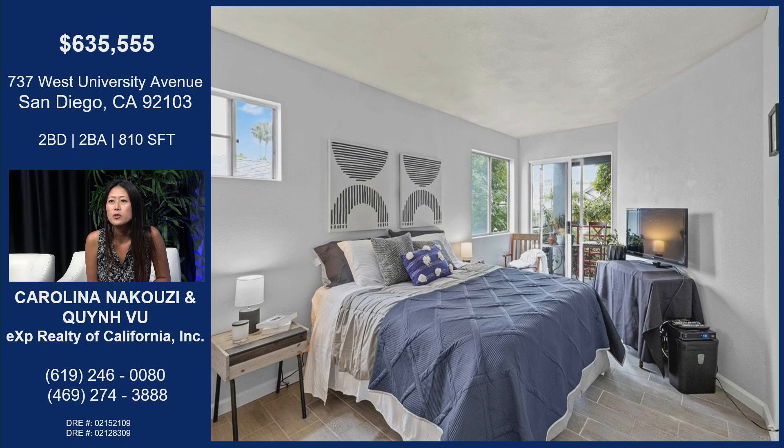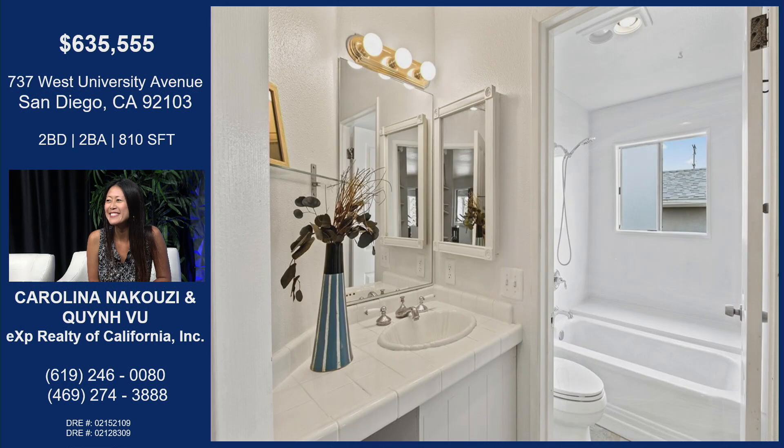So this is the bedroom, with a slider off of the bedroom as well. You can walk right out onto the balcony and enjoy that fresh air. And Mission Hills gets the best breeze, so huge win on that one.